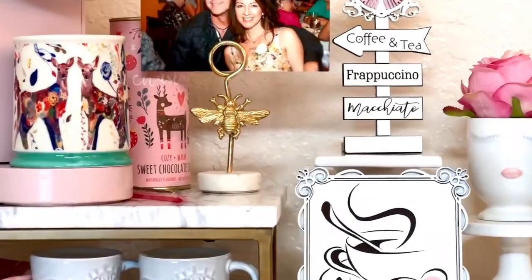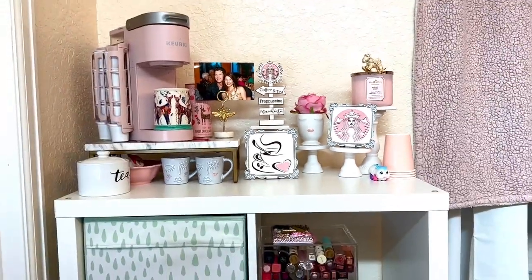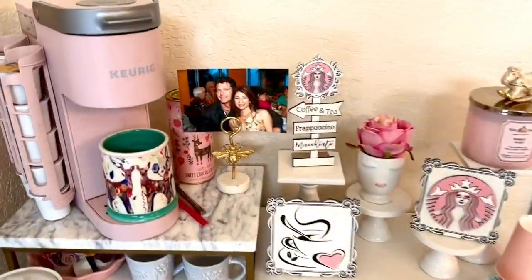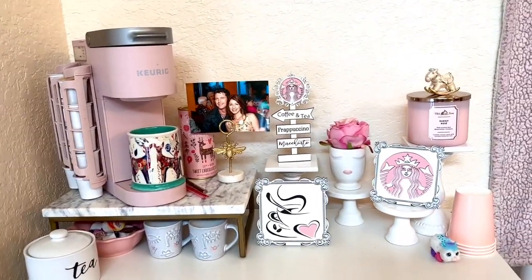I picked up a couple of things from Etsy — as you can see those little signs right there. It is just stunning. It just makes me so happy to see all this.